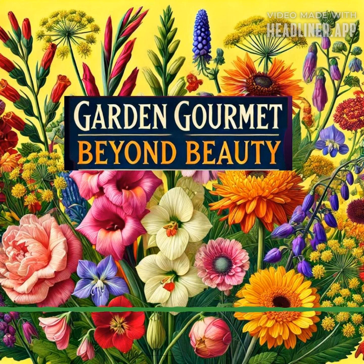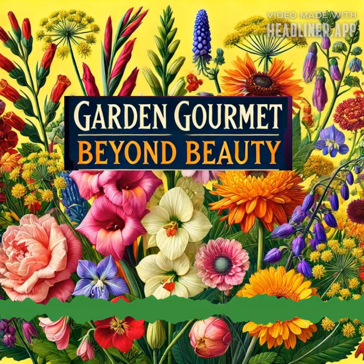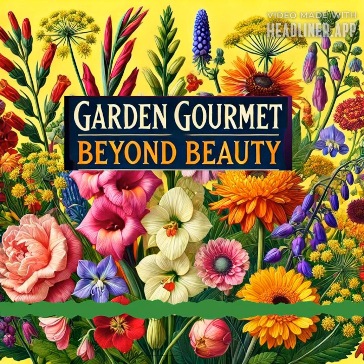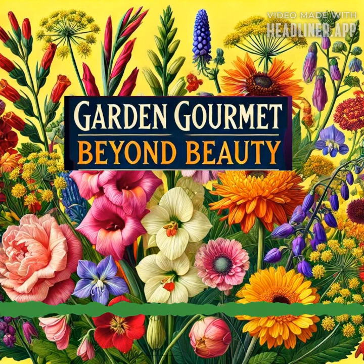Hello everyone, welcome to another edition of 'In the Garden with Susan.' Today is Sunday — this was supposed to come out on Wednesday, but on Thursday I thought it was Wednesday. We've been in such a massive heat wave that I'm getting up really early in the morning to hand water the garden, doing little sections at a time.